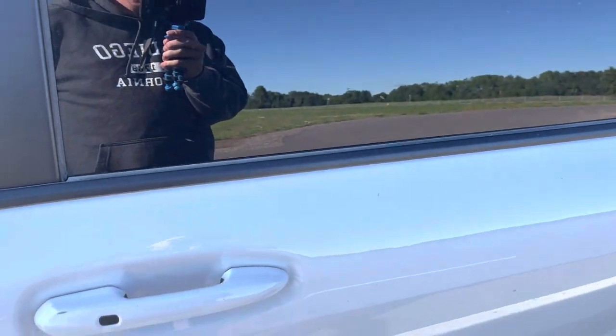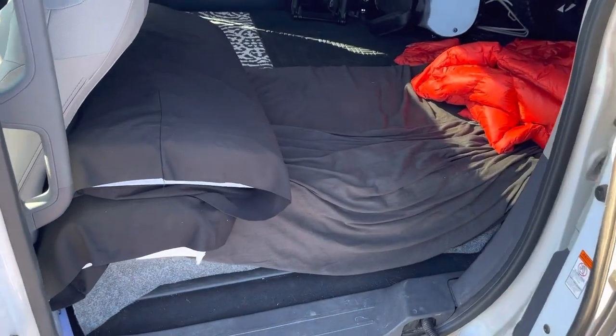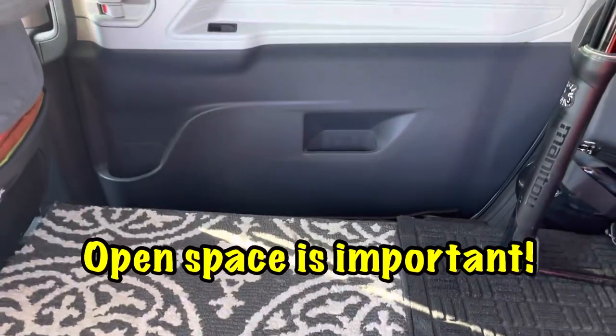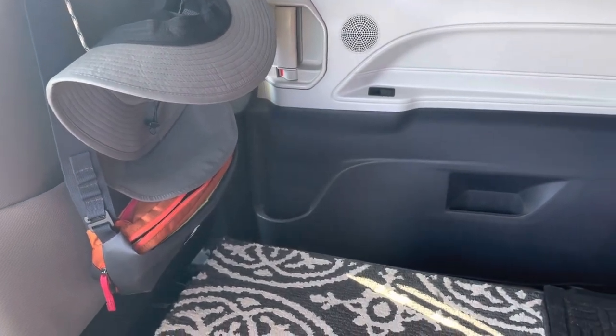Let's look in the sliding door here. This is where I get in and out all the time for sleeping. I usually tilt the seat up a little more vertical for sleeping. But there's the camping mattress, iPad, open space which is great, hat and fanny pack.